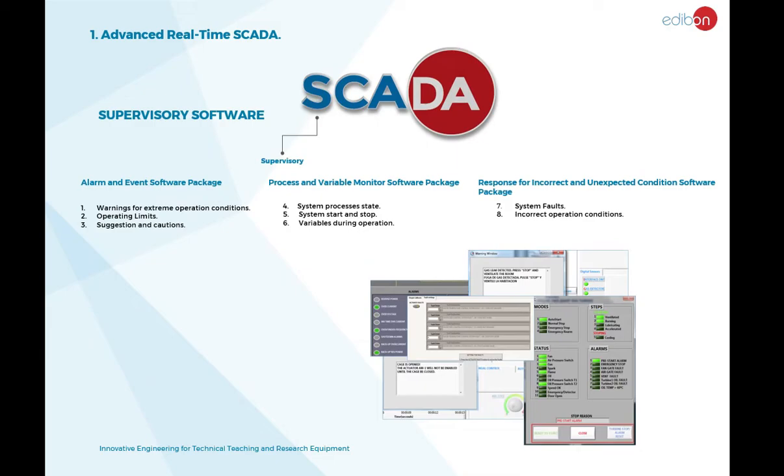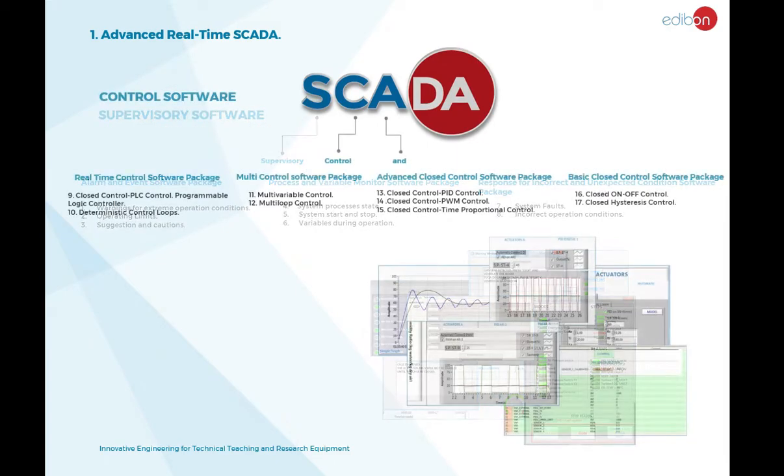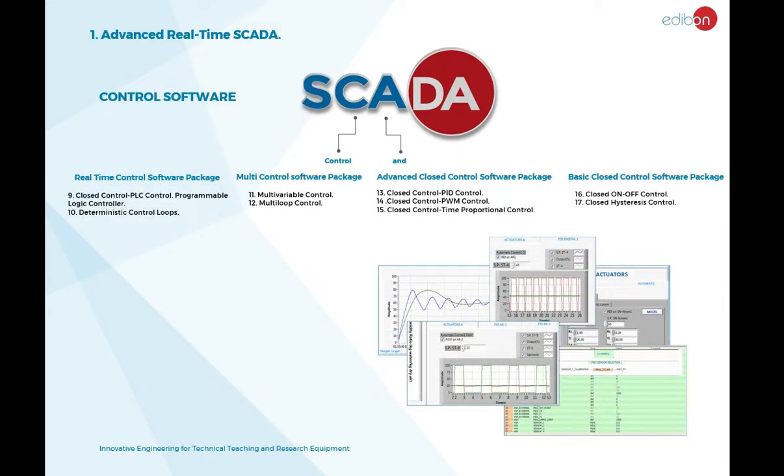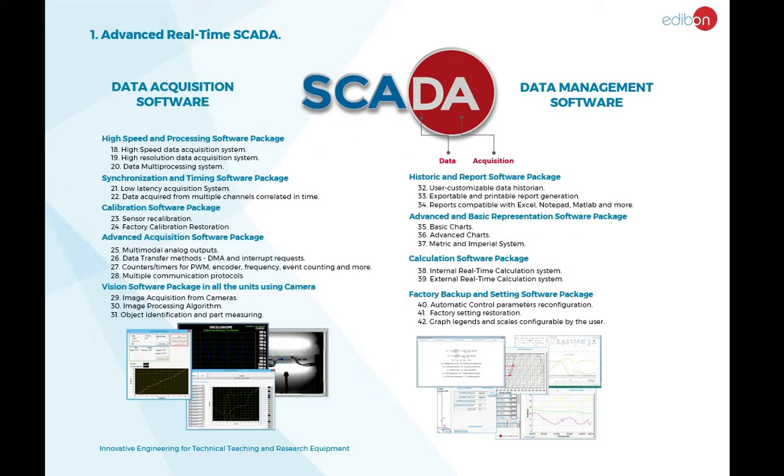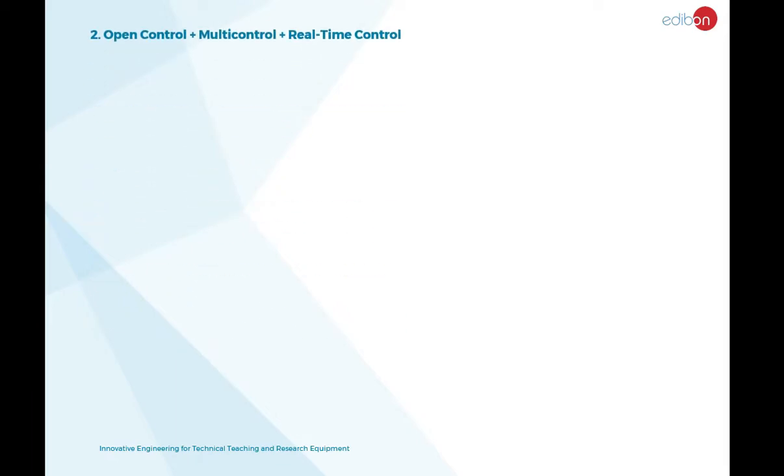The word SCADA is an acronym that stands for Supervision, Control, and Data Acquisition. SCADA is Edibon's Data Acquisition and Computer Control System. Key control modes include Open Control, Multi-Control, and Real-Time Control.